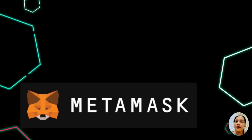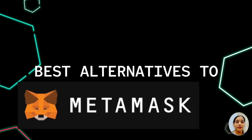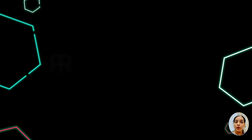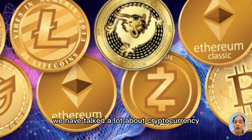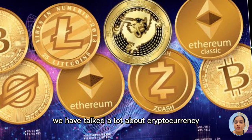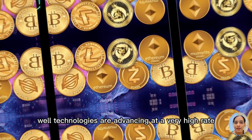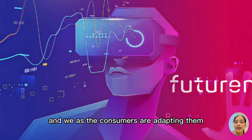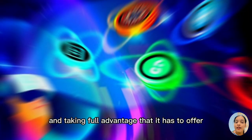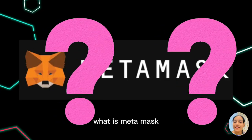Today we'll talk about what is MetaMask, what are the best alternatives to MetaMask, what are the pros and cons of those alternatives, and in the end, what we should go with. In many of our videos, we have talked a lot about cryptocurrency and how it's becoming a new normal for everyone. Technologies are advancing at a very high rate and we as consumers are adapting them and taking full advantage of what it has to offer.